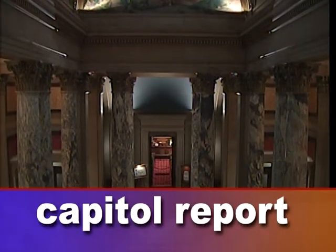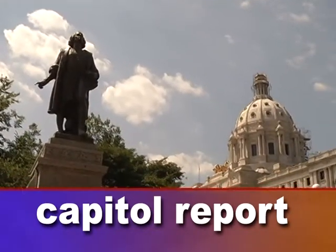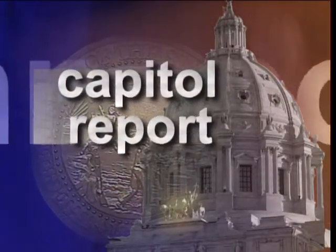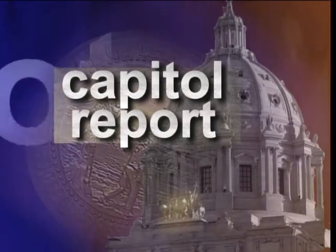This stately structure that represents our state is showing its wear and tear. We discuss efforts to restore the capitol building in Capitol Report. Hello everybody and welcome to this week's Capitol Report. I'm Julie Bartke.